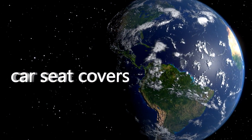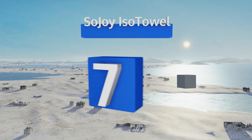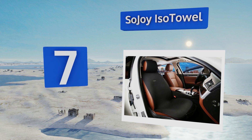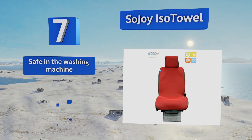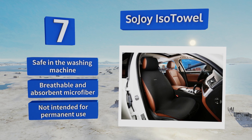At number seven, the Sojoy ISO Towel is specifically meant to protect your interior from sweat or salt water, whether you just finished working out or hitting the waves. It's quick and easy to install and remove, and it stores in a convenient pouch so it's always ready when you need it. It's safe to go in the washing machine and made from breathable and absorbent microfiber, but it's not intended for permanent use.